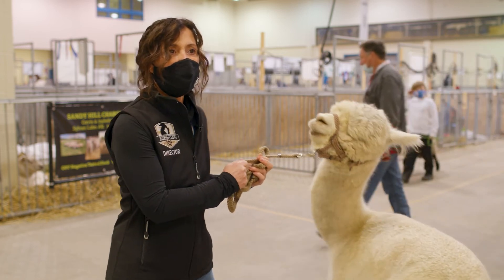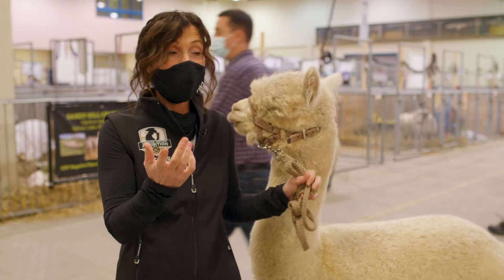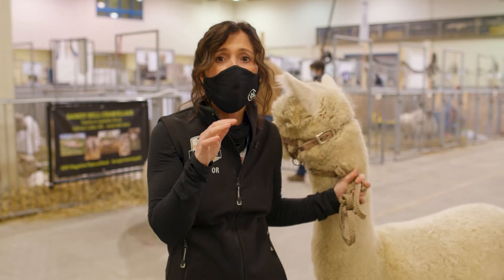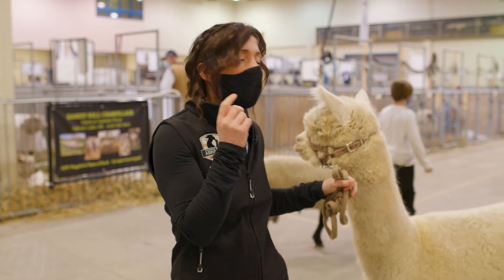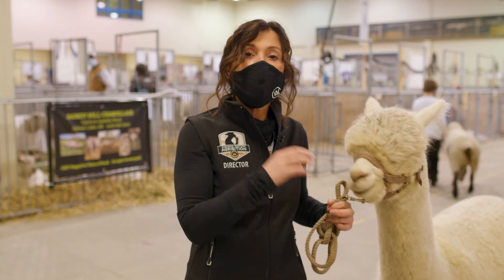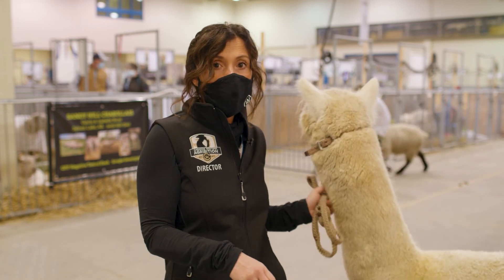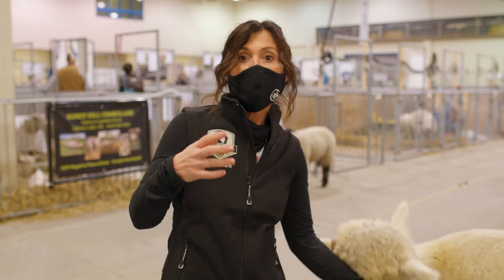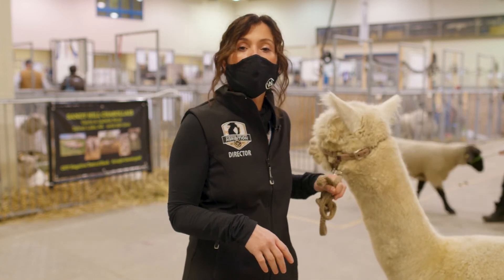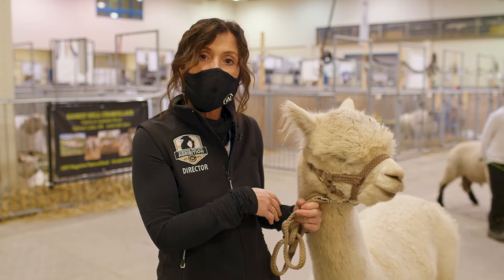Do they have long tongues? That's an awesome question. Alpacas' tongues are attached, so when you guys can stick out your tongues, alpacas can't do that. The reason I know this is when a baby alpaca is born, its mom does not lick it. A cow licks a calf to get it dry, but that's not what a mom alpaca does because her tongue is attached — she can't actually lick her baby.